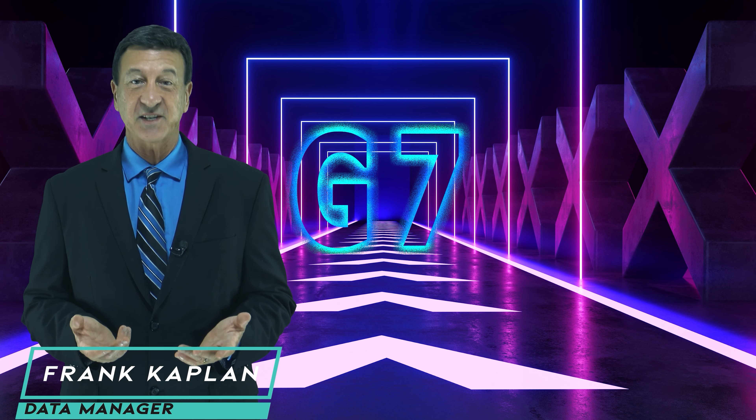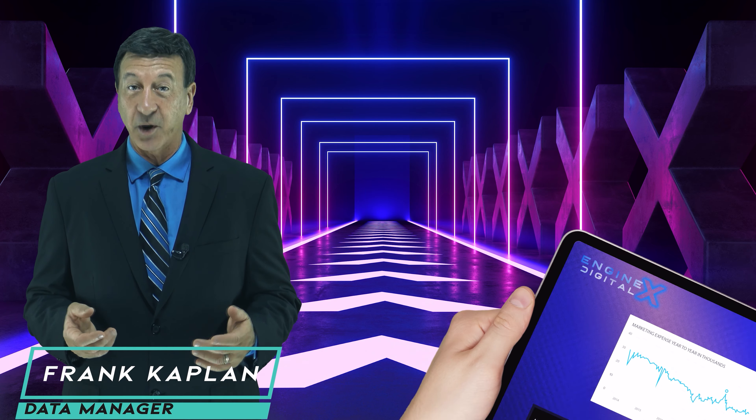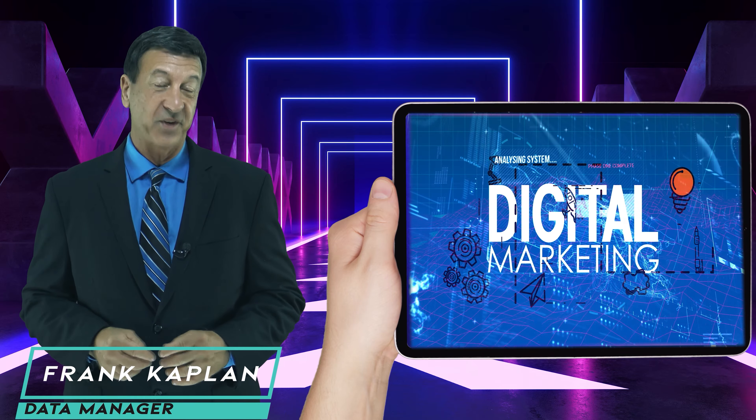Genesis 7, or the G7 system, is a system of client customized technologies our online marketing division uses for nearly every client's business, no matter the industry or size.